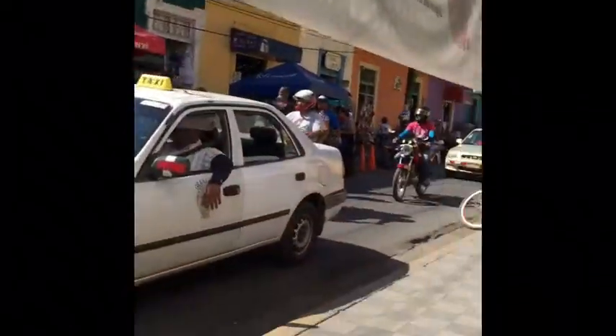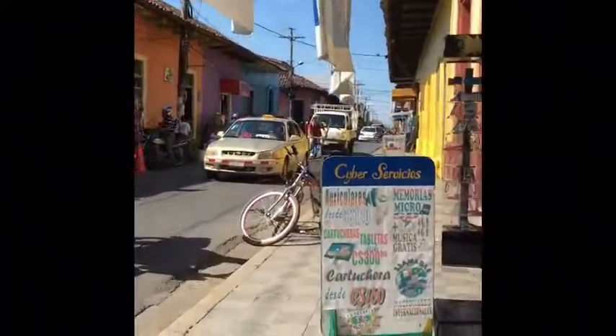Welcome to Nicaragua! I'm in Granada. Walking the streets of Granada — this is the Mercado, or at least part of it.